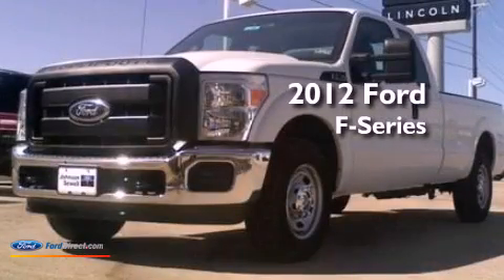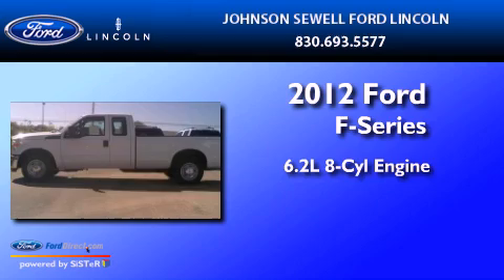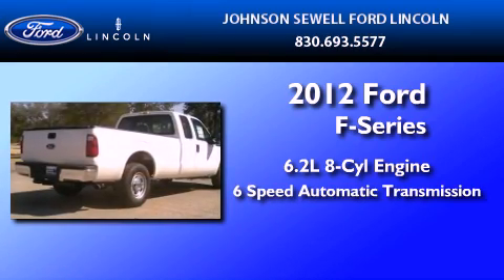This is a brand new 2012 Ford F-250. It has a 6.2-liter 8-cylinder engine and a 6-speed automatic transmission.